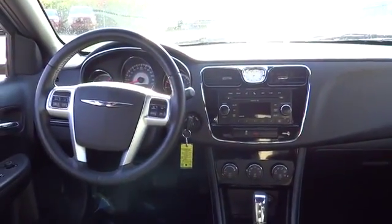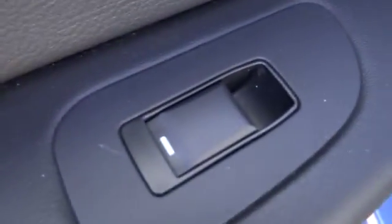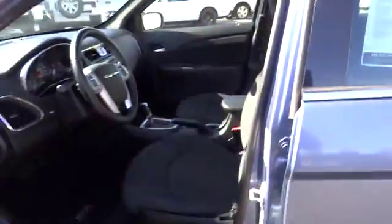Traction control, airbags, FWD, 60-40 split rear bench seat, universal garage door opener, rear window defroster, security alarm, trip computer, security package, power door locks, electronic stability control, tachometer.